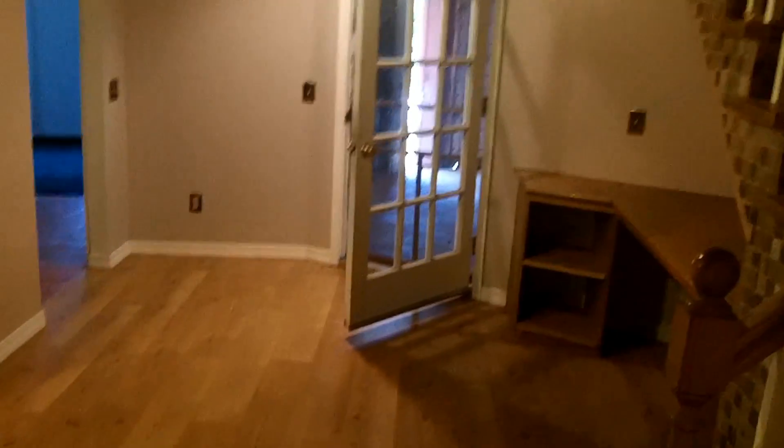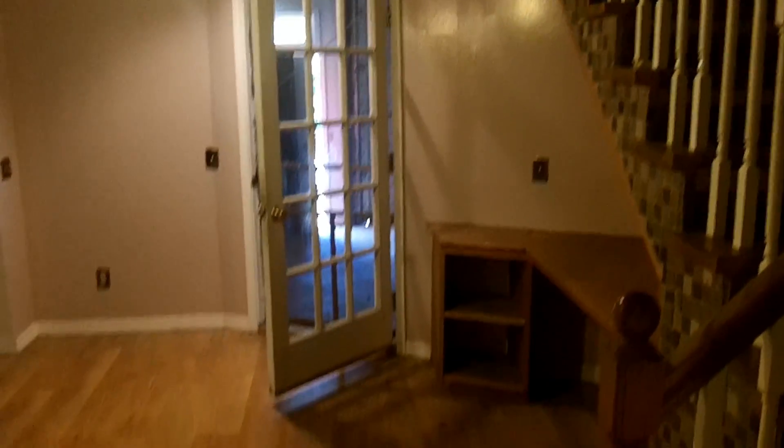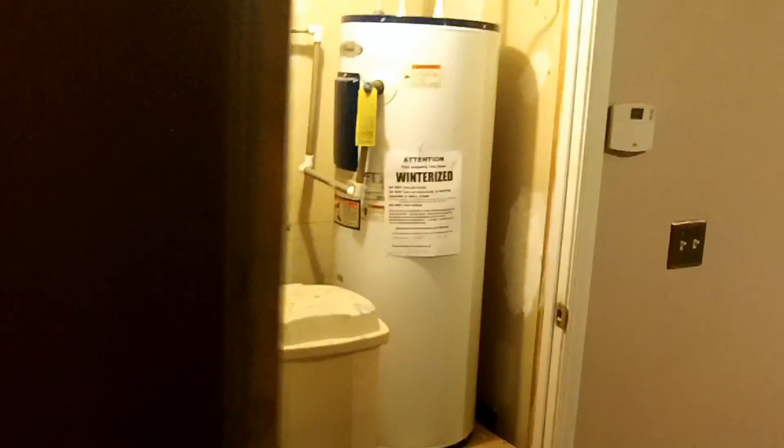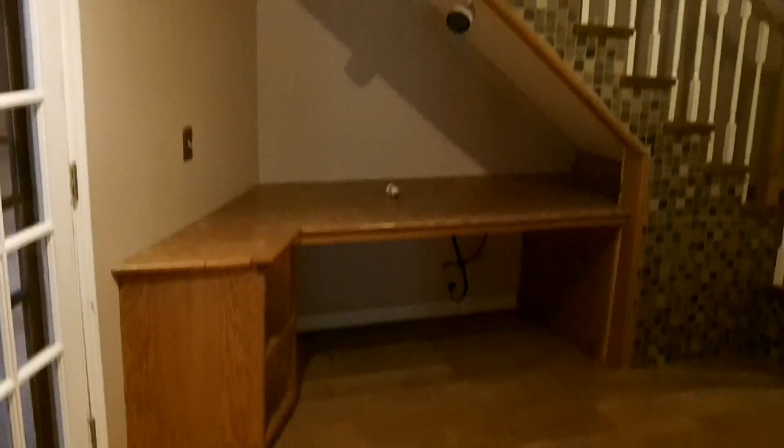We go in here — that's the door from the garage if you want to go that way. You have your hot water heater and your water softener. Then this is your storage area with bookshelves or whatever. Those are the steps going to the upper level.